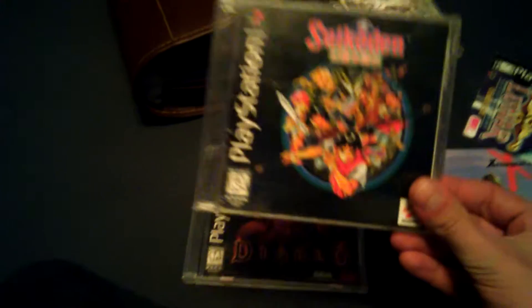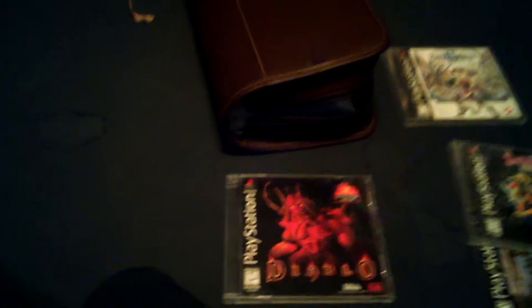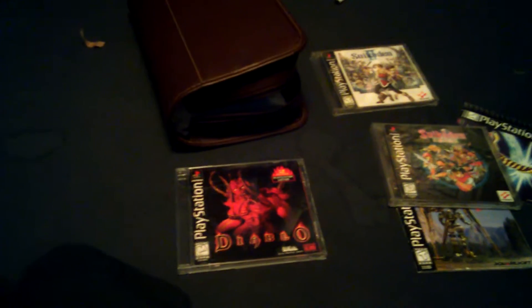These were also $5 as well — the first one, and Diablo. The guy does have a few more games and I'm going back this weekend, hopefully to get what he has left. I don't want to say what he has until I have it, or until I know it's gone.